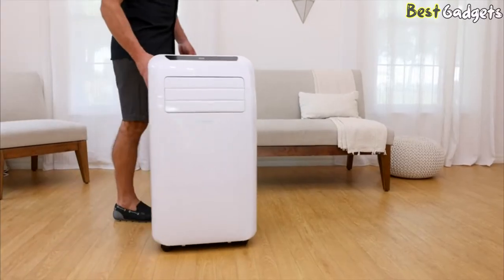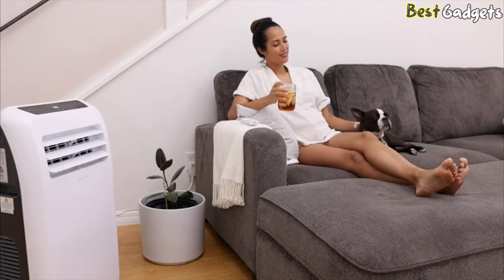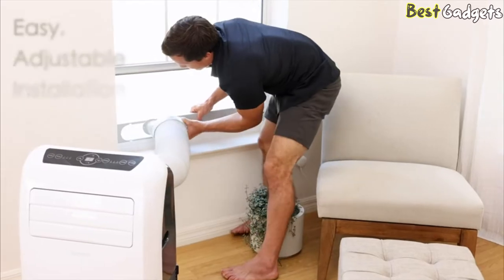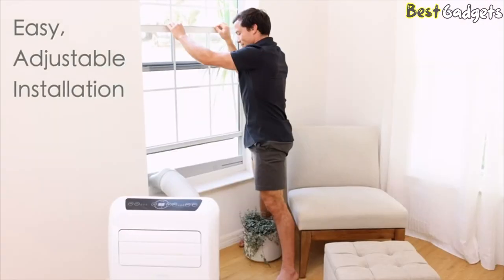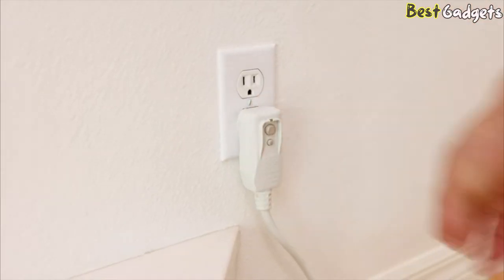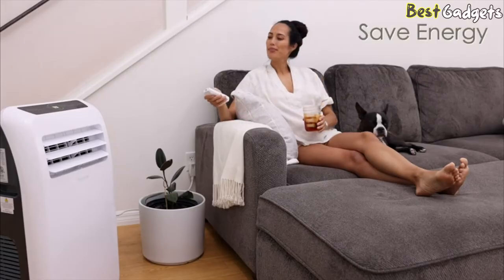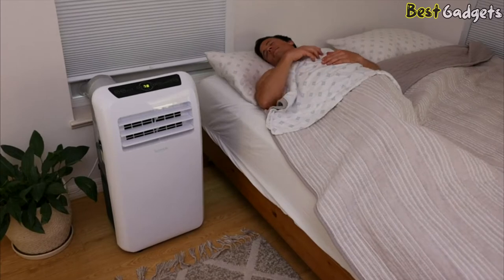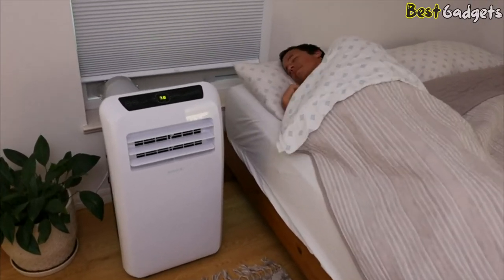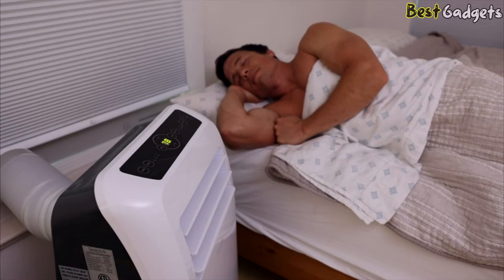Smooth rolling caster wheels allow for easy transport between rooms, so you can bring comfort to any area of the house. Simply roll to your desired location, easily install the window sill, attach the flexible vent hose, and feel the cool breeze quietly generated just for you. Save energy by cooling only the spaces you need. Everyone knows cooler temperatures help you rest better, and with Serene Life's portable AC, you no longer have to cool your entire home to get optimal sleep.